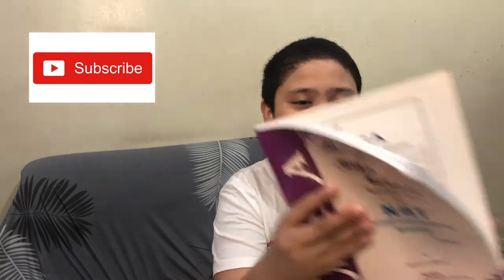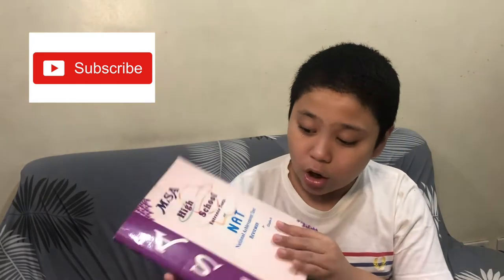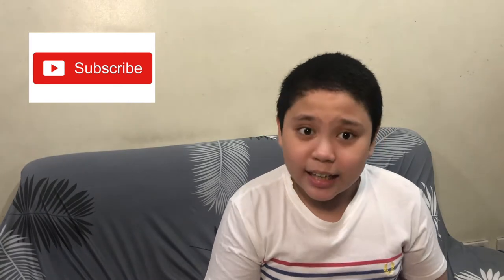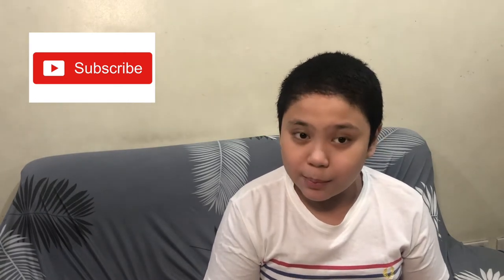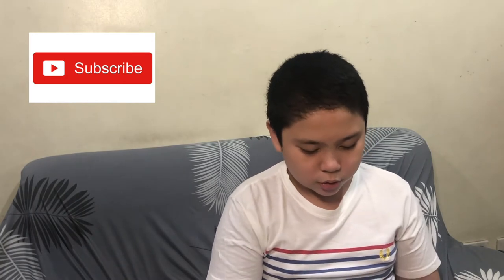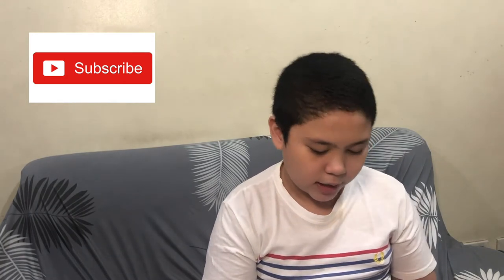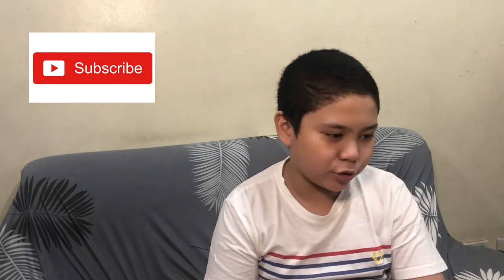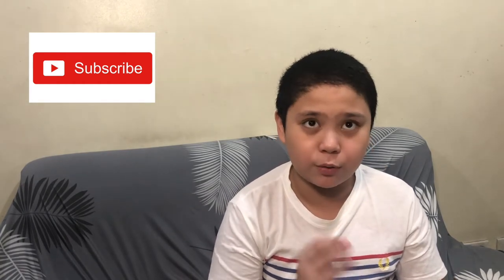Next book: the National Achievement Test. This is the longest, thickest book I have ever seen as a reviewer. It has all the concepts — it has Filipino, Hekasi (which is equal to Araling Panlipunan, or AP in short), math, science, and English. And don't forget about abstract, because abstract is part of the exam.